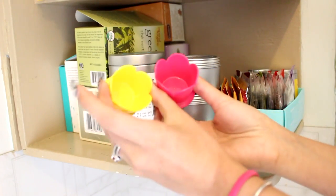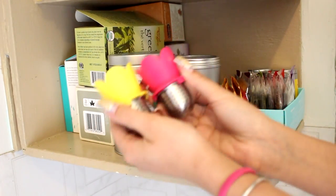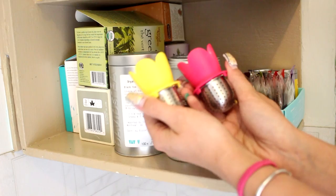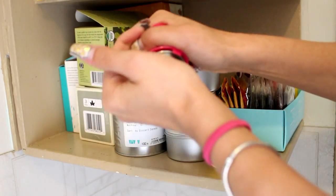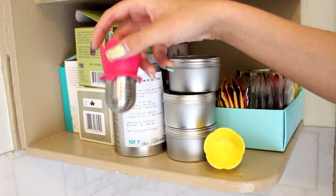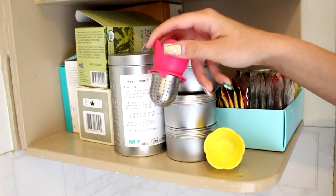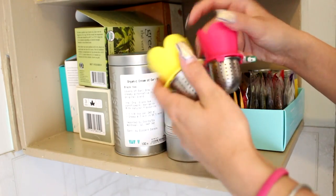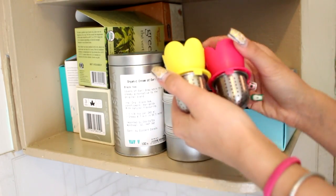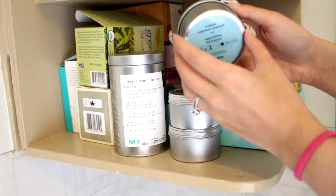The very first things I'm going to show you are these two little diffusers. I think they're from Ikea. You basically just open them up, put your tea inside, and then plop this right into whatever you're using — a teapot, your cup, whatever — and the tea will just diffuse out.